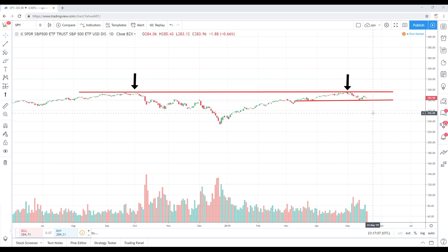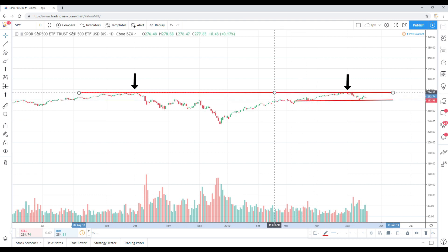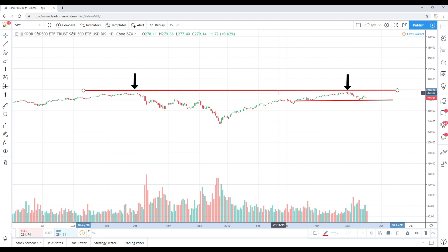Once the SPY got to that 280–282 level, we would fall back — we could not penetrate above it. But most recently, the SPY broke out around March of 2019, and since then we've remained above that 280–282 level for about two months. We've had a bit of a sell-off since topping out at 294–295, declining about five percent, with the most recent low of 279.93.